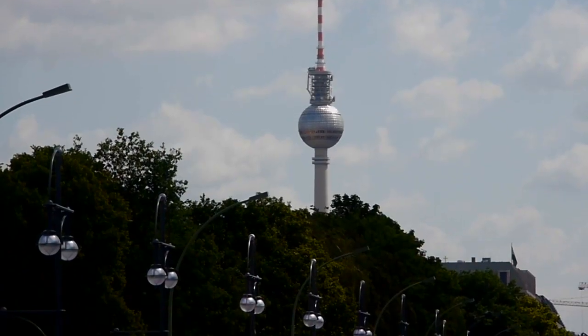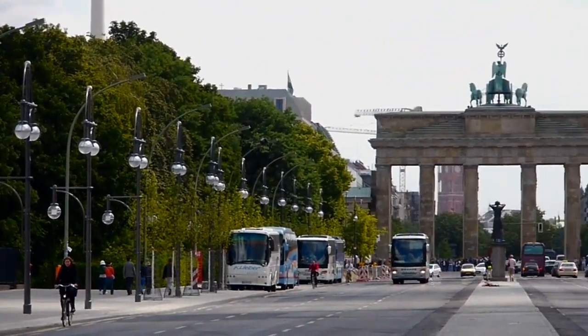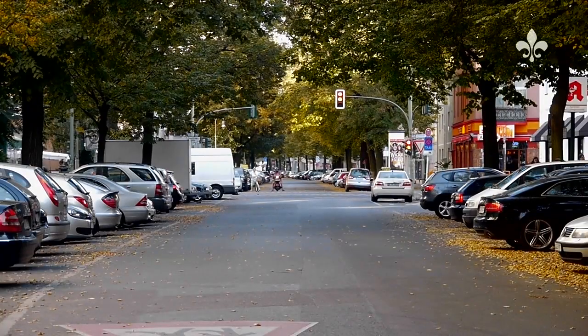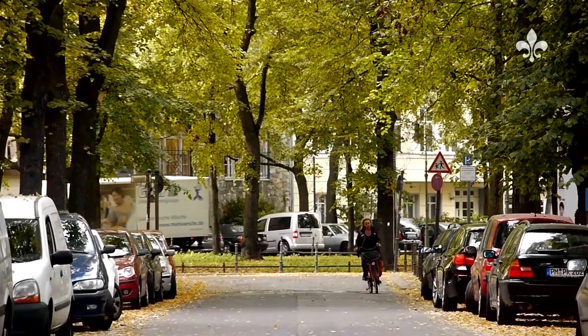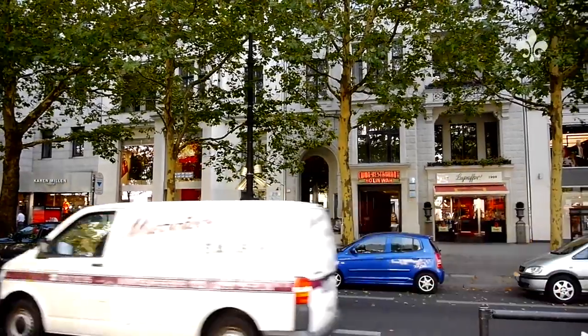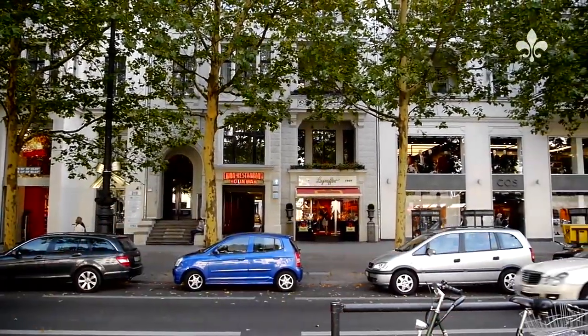Berlin, the prosperous metropolis located between the Spree and Havel rivers, with its unique charm and unbelievable quality of life. Yet Berlin also offers another benefit: the anticipated increase in the value of its property.